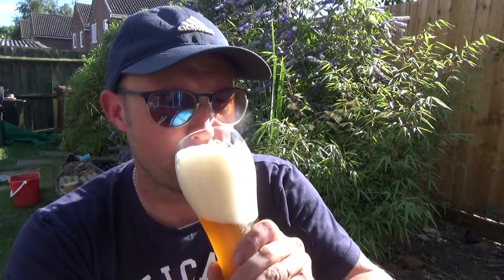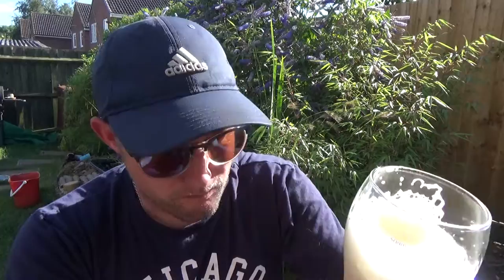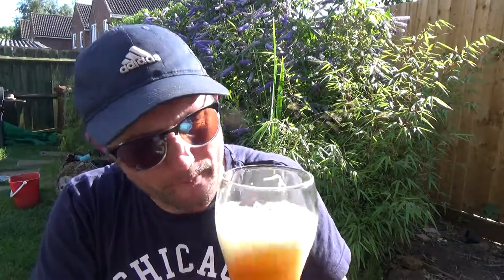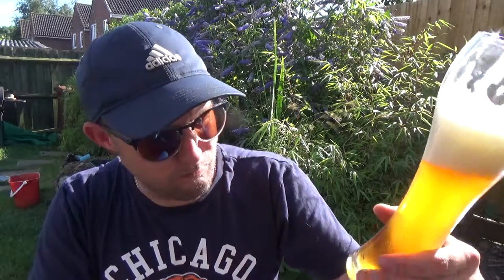Cheers. That is absolutely fabulous stuff. Beautiful, crisp, refreshing — banana, clove, maybe like a peppery coriander in it.